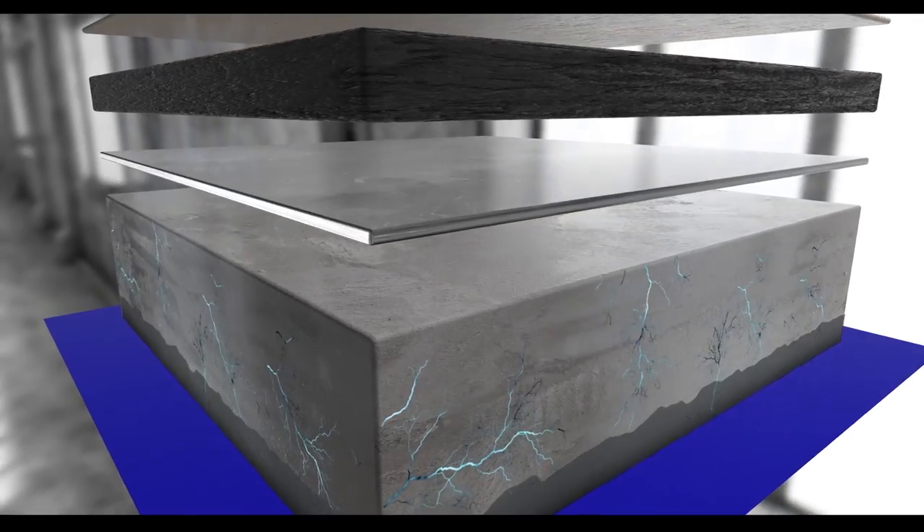Every floor we install is essentially a custom floor. Now if we're talking aesthetics, we can offer a wide variety of decorative options, surface textures and designs.